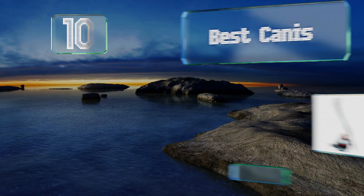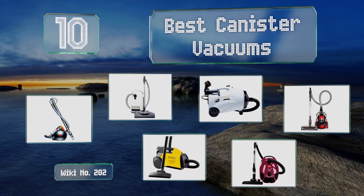EasyVid presents the 10 best canister vacuums. Let's get started with the list.